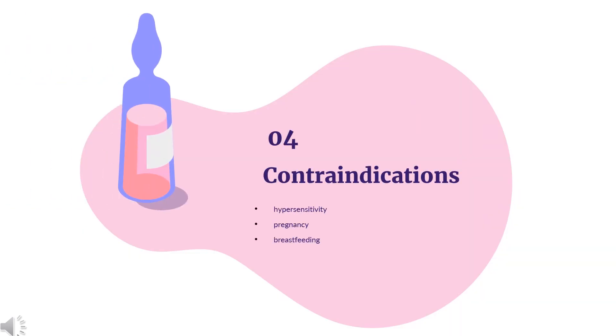Contraindications of anastrozole include hypersensitivity to anastrozole or any other component of anastrozole formulations, pregnancy, and breastfeeding. Hypersensitivity reactions to anastrozole including anaphylaxis, angioedema, and urticaria have been observed.